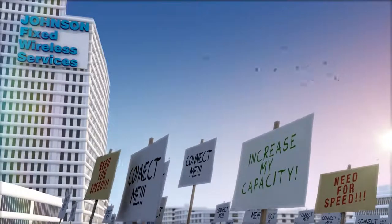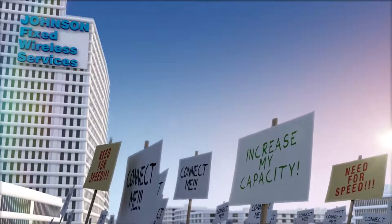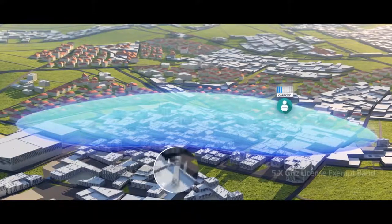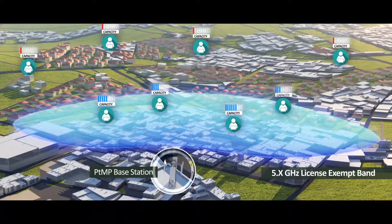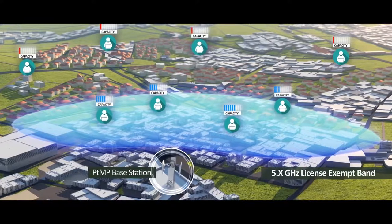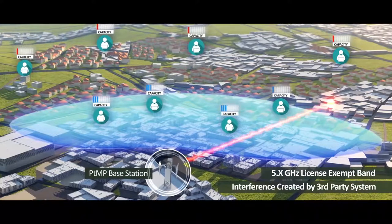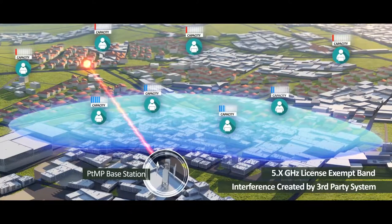Wireless service providers continuously strive to increase network capacity to serve more subscribers with higher capacity and reliability. Wireless service providers operating point-to-multipoint in the 5 GHz license-exempt band find it hard to deliver reliable broadband services for residential customers or guaranteed SLA for enterprises due to the adverse effect of signal interference from third-party systems.